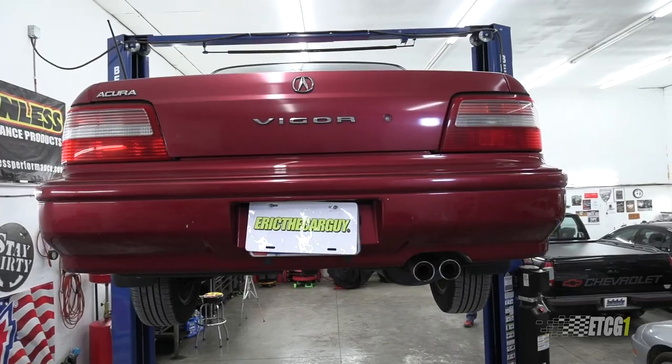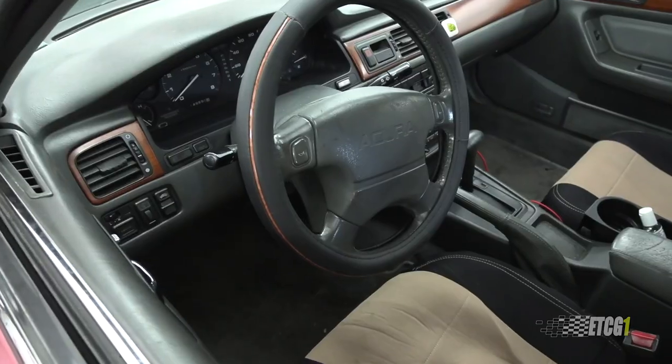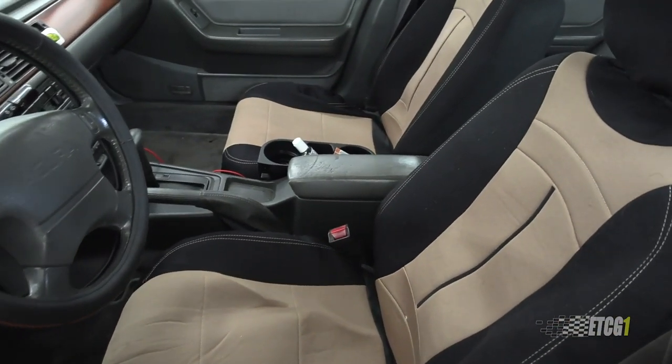Why is Brian here? Well, you see that Acura Vigor behind me? Looks familiar — used to be mine. I sold it to Brian, along with the blue Acura Vigor. He came in today for an oil change and to help me shoot a video. I figured people wonder what the life of the Acura Vigor has been since it left the shop, and I thought Brian could shed some light on that.